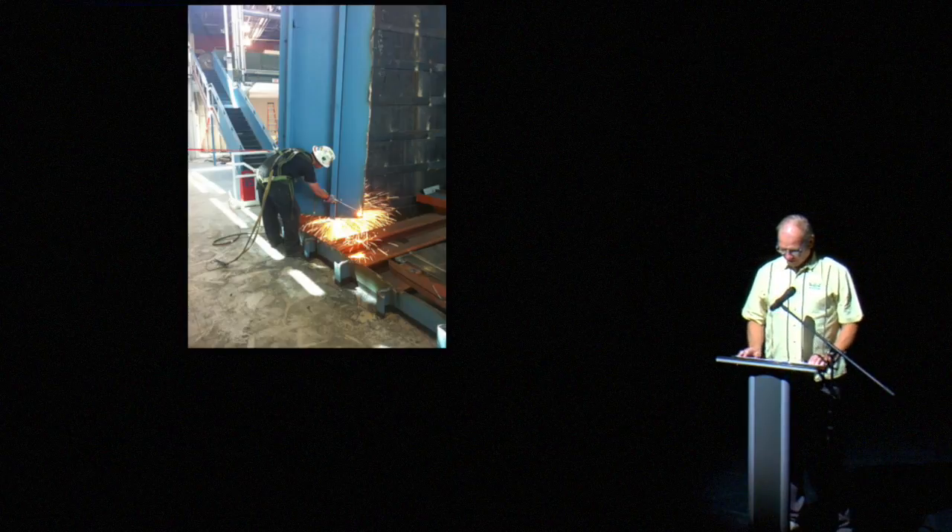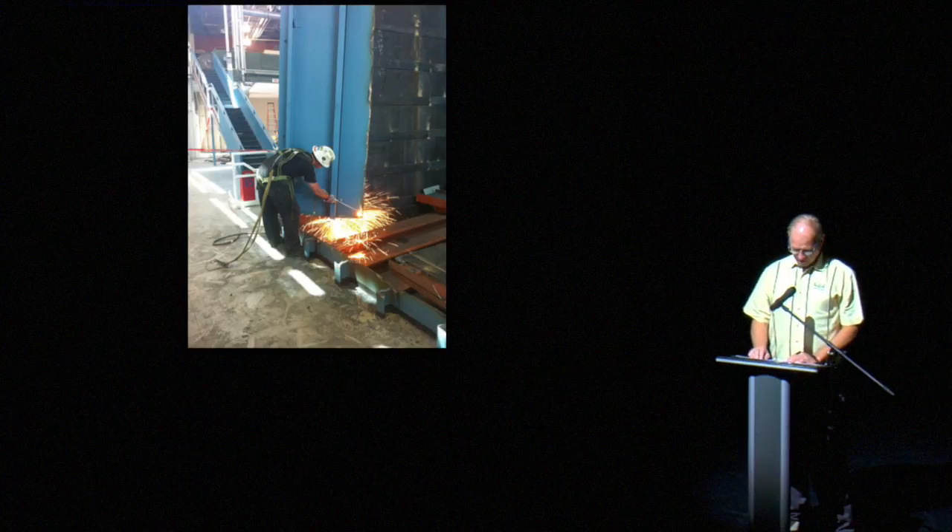If you wanted to topple over a 30-foot steel wall, I would suggest getting the best cutting torch money can buy, put on all your best safety gear, start cutting at the bottom of the wall, and be ready to run like hell.